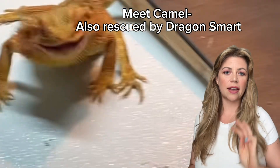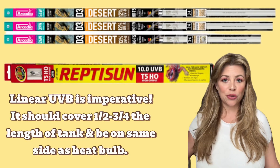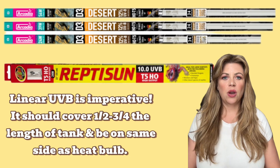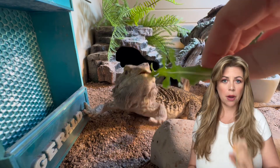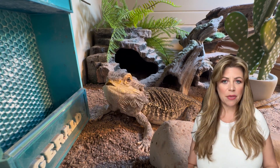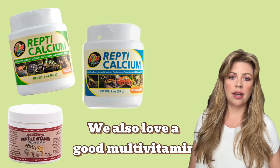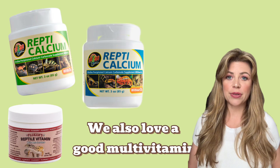There are three big causes of MBD. One, lack of UVB lighting — bearded dragons need UVB to produce vitamin D3, which lets them absorb calcium. Without it, the calcium just passes through their system. Two, poor diet — a calcium-deficient diet, like too many bugs without gut-loading them, or low-calcium veggies, sets them up for failure. And three, no supplementation — even with a decent diet and lighting, most dragons still need calcium powder a few times a week.